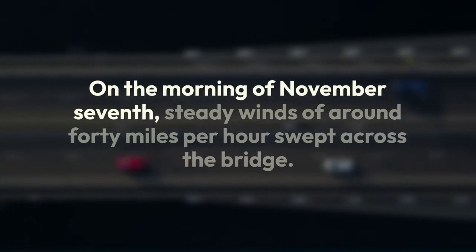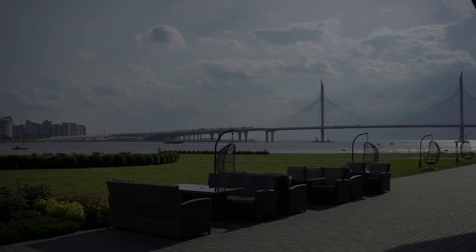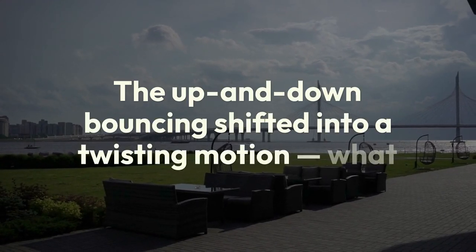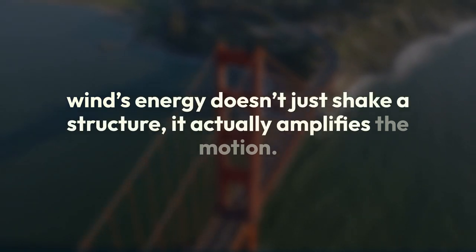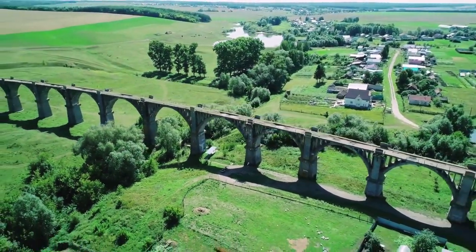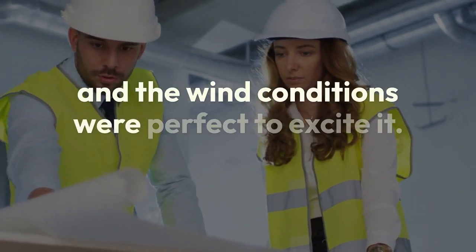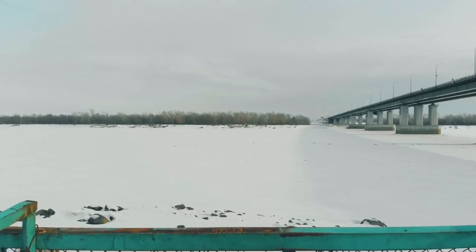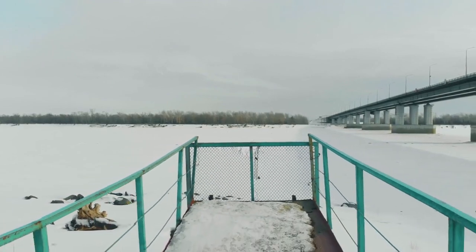On the morning of November 7th, steady winds of around 40 miles per hour swept across the bridge. But something different happened that day — the motion changed. The up and down bouncing shifted into a twisting motion, what engineers call torsional oscillation. The bridge had entered aero-elastic flutter: a self-feeding cycle where the wind's energy doesn't just shake a structure, it actually amplifies the motion. One side of the deck went up while the other went down, rotating back and forth around the suspension cables. The torsional mode had a natural frequency of about 0.2 hertz, and the wind conditions were perfect to excite it. Worse still, the solid plate girders along the deck trapped wind like a wall, increasing lift and making the instability worse.